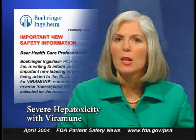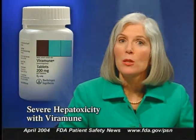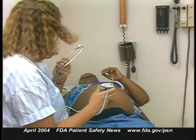Boehringer Ingelheim Pharmaceuticals has notified healthcare professionals about new hepatotoxicity warnings for the drug Viramune, or nevirapine. Viramune is a non-nucleoside reverse transcriptase inhibitor used in combination with other antiretroviral agents to treat HIV-1 infection. Severe, life-threatening, and in some cases fatal hepatotoxicity has been reported in patients treated with Viramune. These events are often associated with rash and have included fulminant and cholestatic hepatitis, hepatic necrosis, and hepatic failure. Women with CD4 counts greater than 250 cells per cubic millimeter, including pregnant women receiving chronic treatment for HIV infection, are at considerably higher risk of hepatotoxicity. The greatest risk of severe and potentially fatal hepatic events occurs in the first six weeks of Viramune treatment.